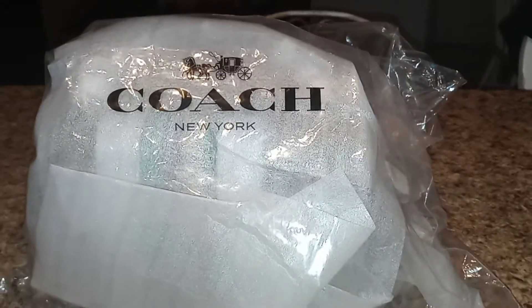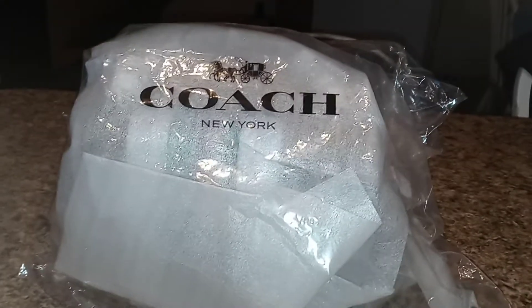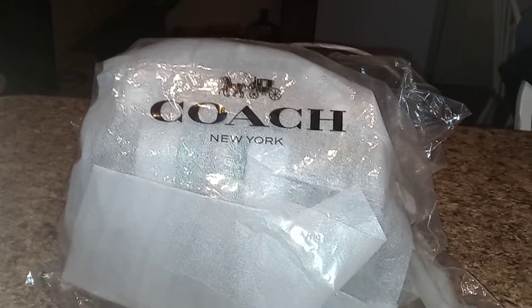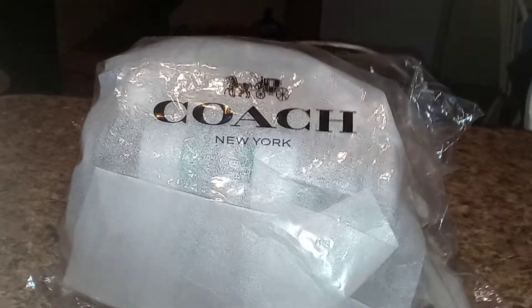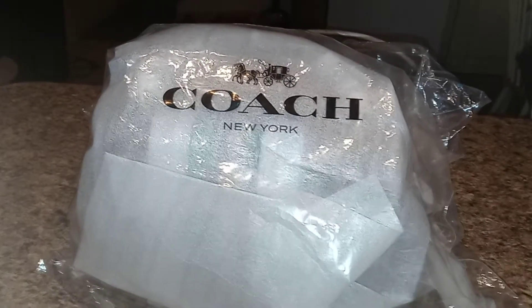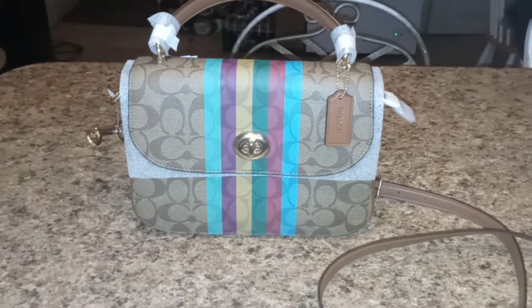What's up guys, it's your girl Kalisha Monet and I'm back with another video — it's been a while but I'm back. I got this beautiful bag. I ordered it on Wednesday and it came yesterday, and I'm so excited to show y'all.